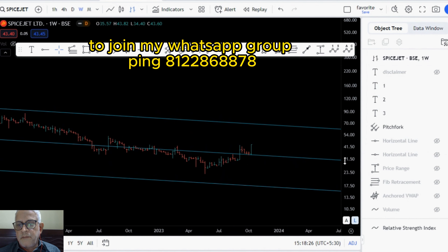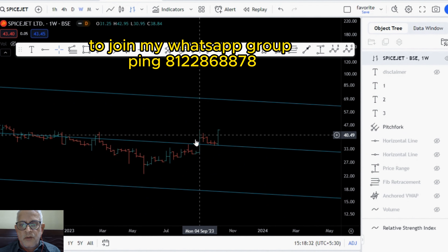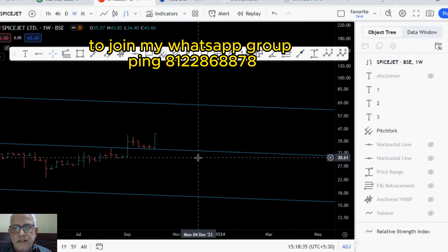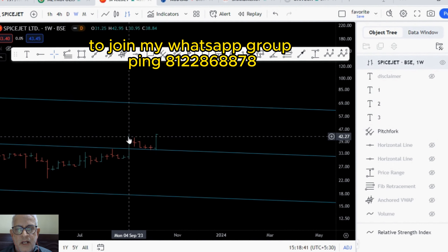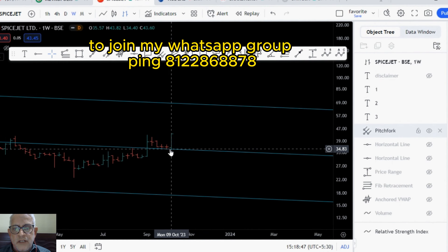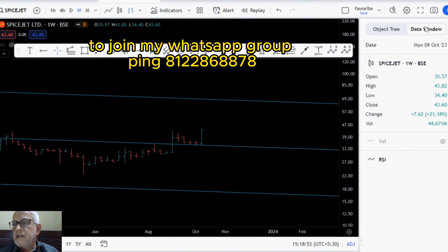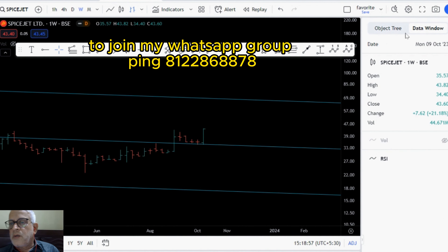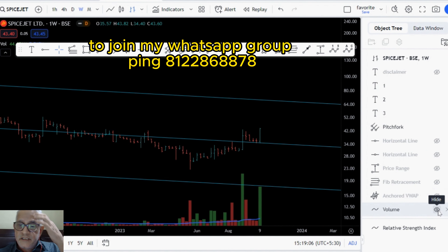Now we will have a close look at the price action. If you see a few weeks back, we had a breakout of the central median, and then we had some selling. This selling was for backtest — whenever we have a breakout, there is always a backtest, and that is what happened. That is finished now. Last week we had a massive candle — 21.18% up move last week — accompanied by a decent volume. The up move came with very good volumes.